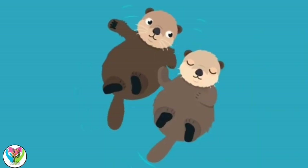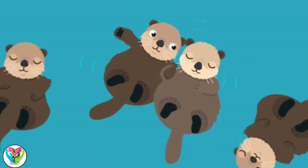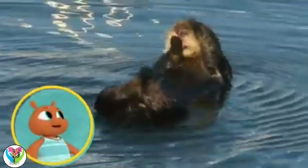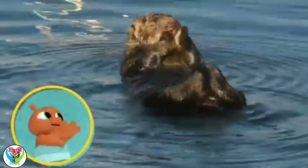They have even been seen holding hands in the water to stay together. And after some back snacking and back napping comes some back bathing! It's amazing!